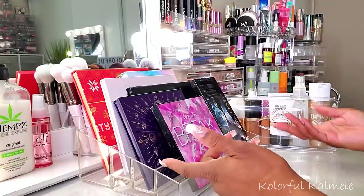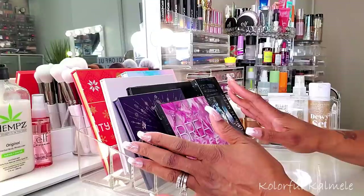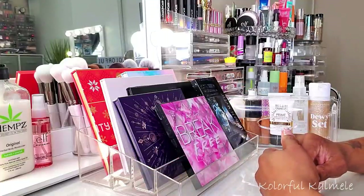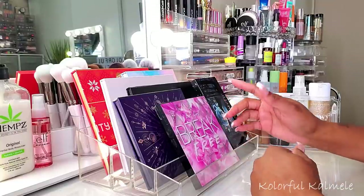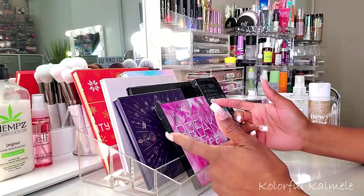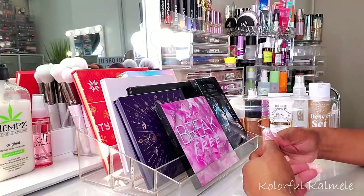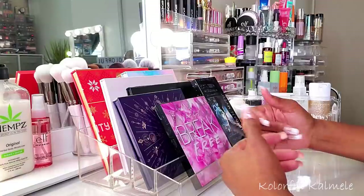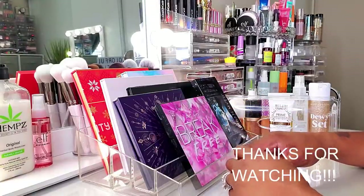Okay you guys, these are all my shop my stash items that I pulled this go-around. Hopefully I'll have a lot of fun and enjoy playing around with these products for the next month or so. Let me know what you think down in the comment section below - if you have any thoughts on these products or if you've used some of them, let your girl know what to expect. Thanks for watching and I will see you on the next one!